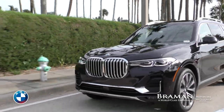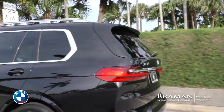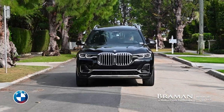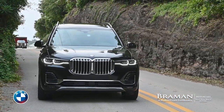As a result, the X7 is equally at home at Home Depot or The Breakers, and it's equally capable of hauling the kids to school or taking the family on a vacation that involves winding mountain roads, whether they're paved or not.